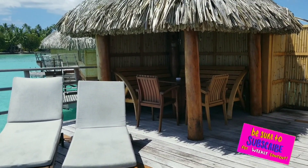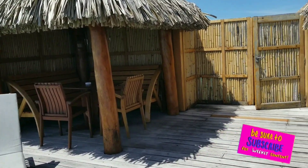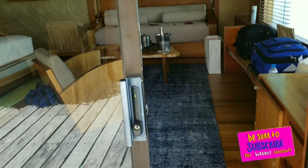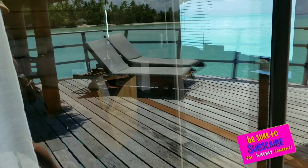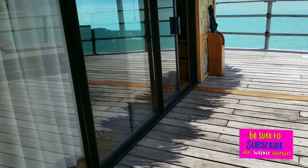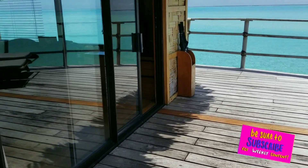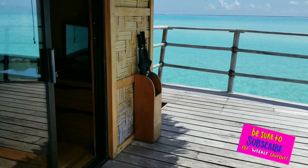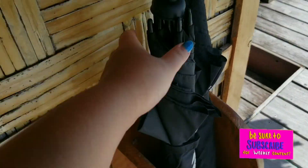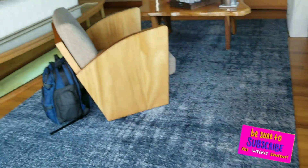That little hut in the corner is where you could go outside, eat, and enjoy the view while enjoying your food. Now let's go inside and check this whole area out. Always lock the door — you have to physically lock it to secure it. There are keys to open and close it, actual room keys, electronic ones.